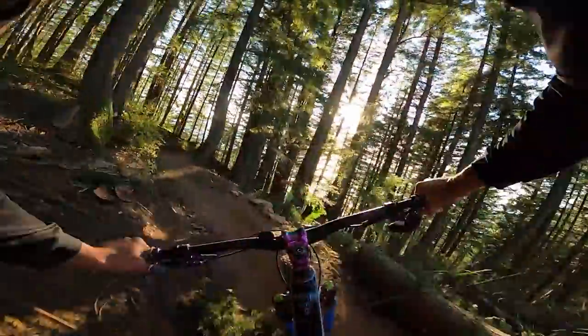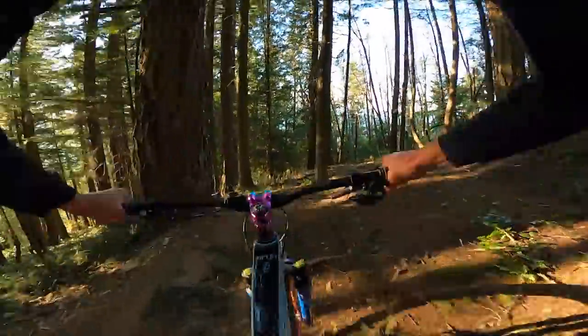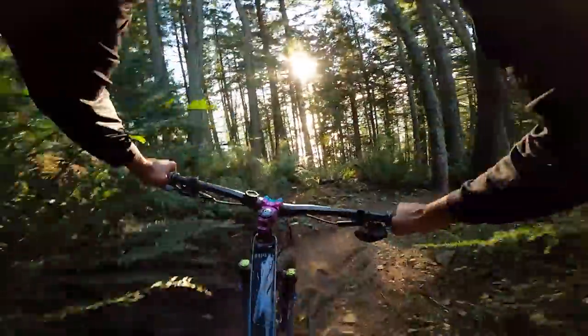One tip I have for wet conditions: when you see roots, try to take them as straight as you can, because those things are super slippery. It kind of feels like you're in the middle of a Jurassic Park movie with all the ferns.